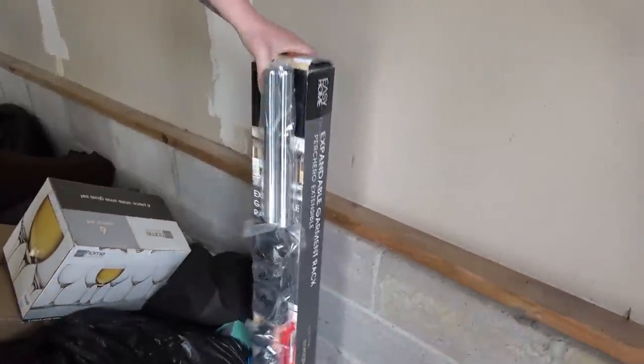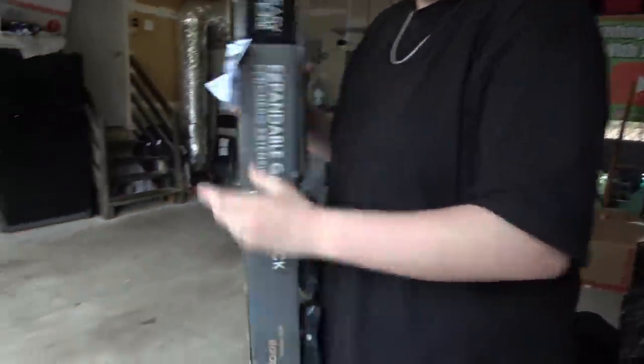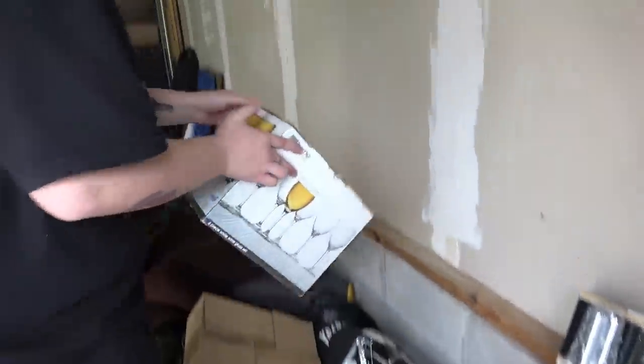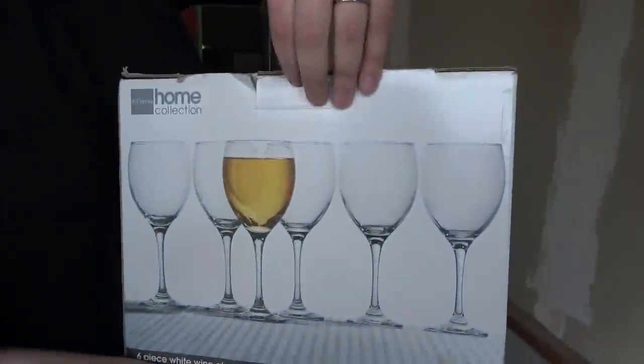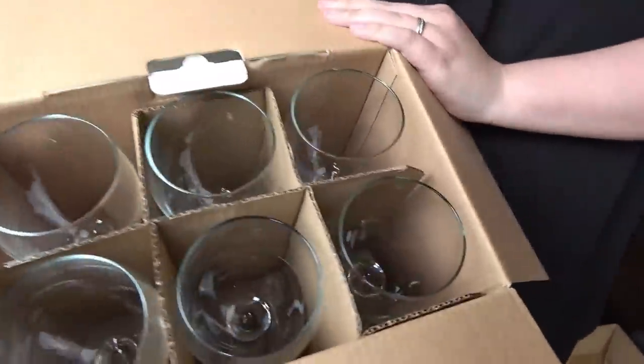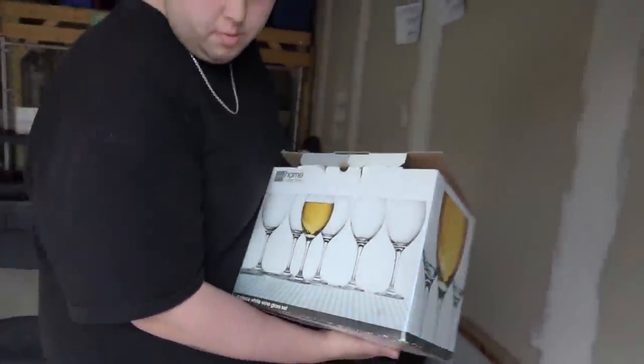This wine glass thing — I'm pretty sure it comes from Walmart but it was in the pallet so I didn't pay anything extra for it. And look at that — they're all in perfect shape, brand new. Pretty much brand new. A lot of this stuff we bagged up because it was just a lot of smaller stuff, but we'll get to that soon.